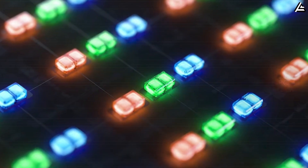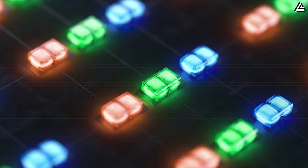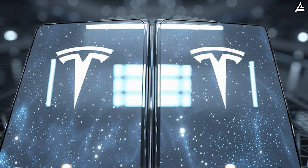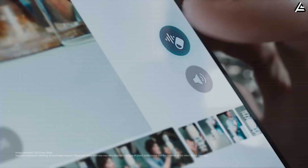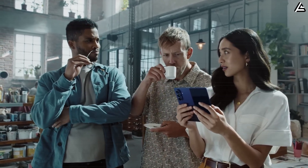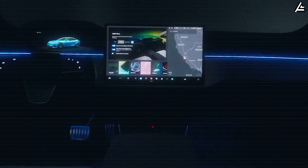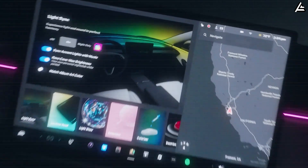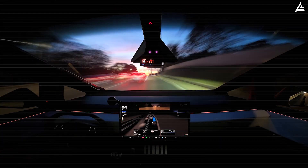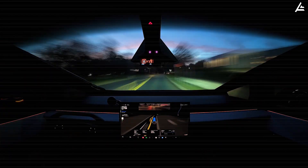Micro-LED, unlike OLED, doesn't rely on organic compounds that degrade over time — meaning no burn-in, longer lifespan, and higher sustained brightness. Tesla's panel reportedly reaches 3,500 nits peak with HDR dynamic contrast above 2,000,000:1. Early hands-on footage from internal testers shows the foldable crease almost invisible under direct sunlight, something Samsung and Huawei still struggle with. When connected to a Tesla vehicle, the phone automatically syncs its display mode with the car's interior lighting — for example, if your Model Y switches to night drive mode, your Pi Fold screen dims its white balance automatically to reduce glare.